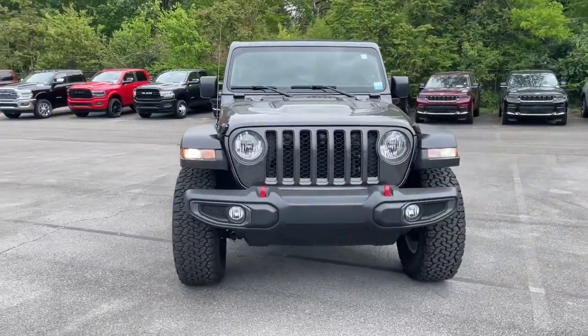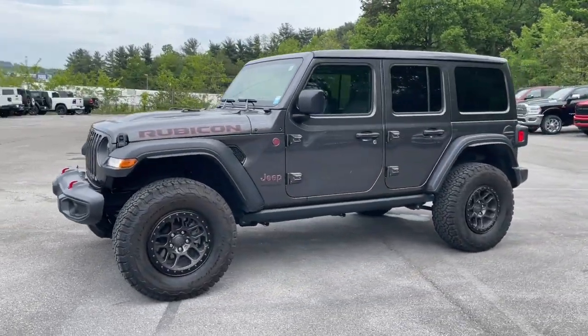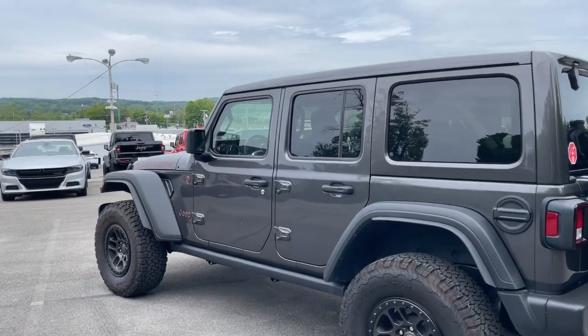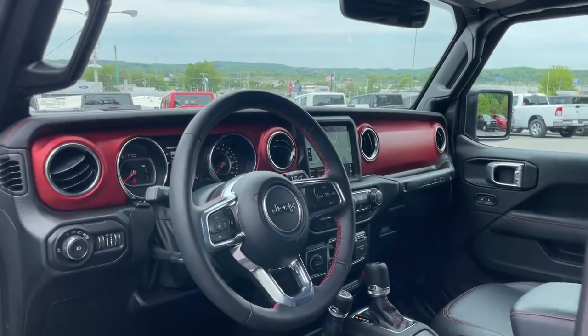These are just some of the great options this vehicle comes with: panoramic roof, keyless entry, heated driver's seat, navigation system, fog lamps, heated mirrors, iPod/MP3 input, backup camera, premium sound system, and remote engine start.